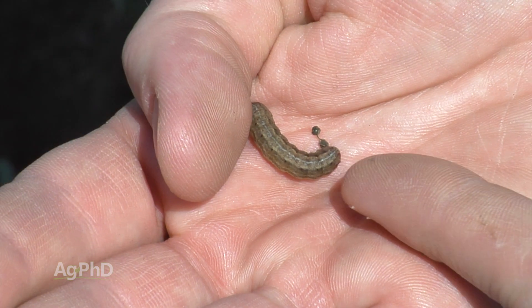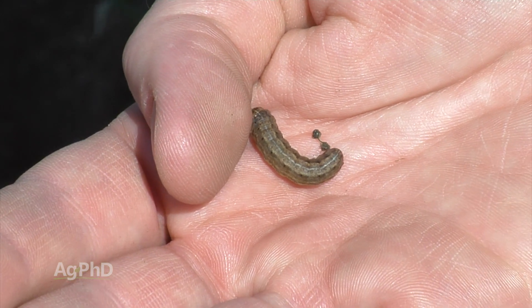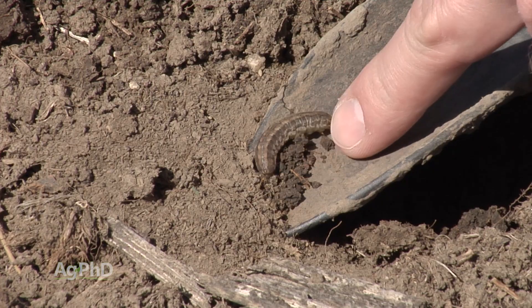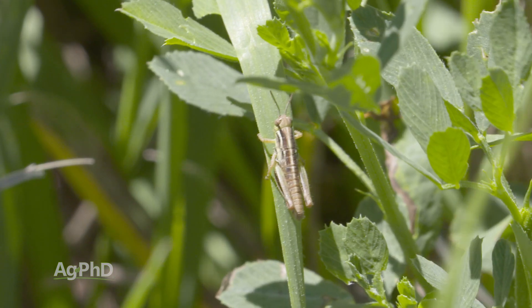Armyworms are called that because they move in like an army — all of a sudden, in one day, they could wipe out acres of your field. That's one of the reasons why we want you out there scouting all the time. It's one thing to scout inside your field, but you also need to scout around the edges because sometimes bugs move in from the grassy areas around the outside of the field.